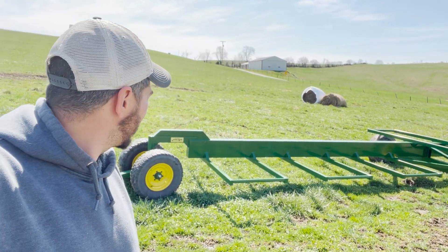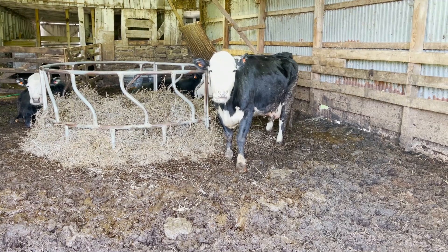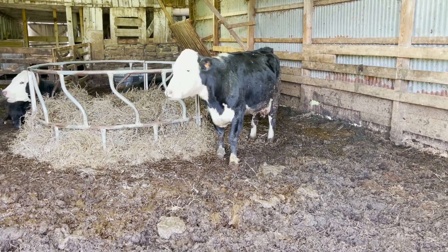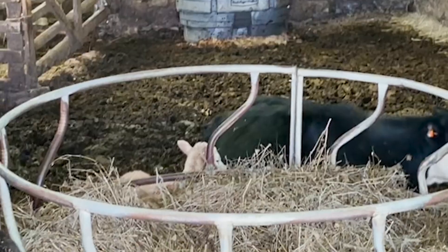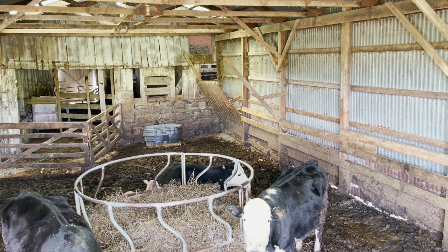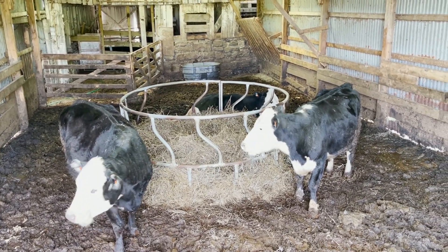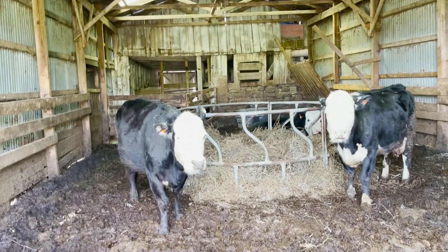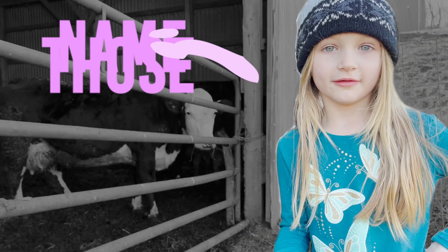We've got one more thing to show you — we had babies! You saw the baby over there, and we had another one in the back. Honey Bun — the one laying down — had one, and I think Tootsie Roll had the other. These babies are going to be named after Christmas. I think one's Jingle Bell... Nisiana's going to be mad at me — Nisiana named those cattle.